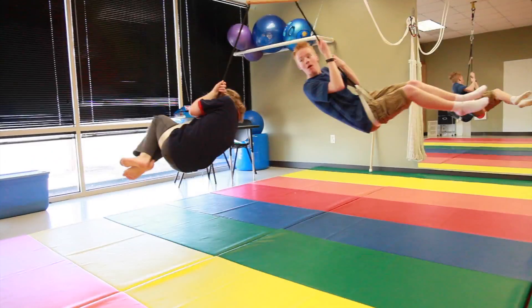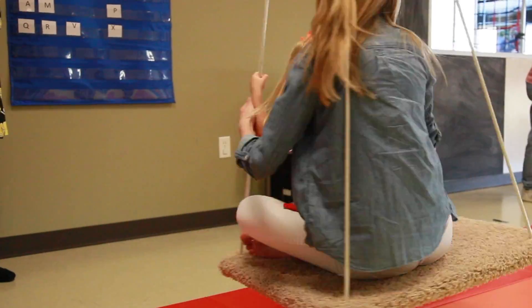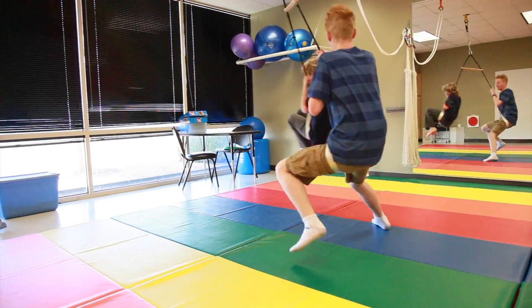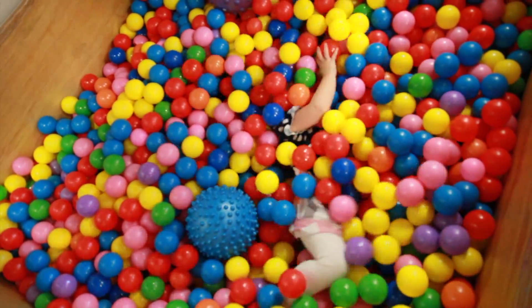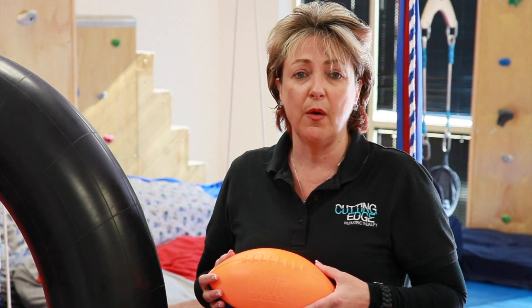Welcome to our treatment gyms. Here at Cutting Edge, we try to make the environment therapeutic, but it also needs to be a little bit fun because our occupation and occupational therapy is play. So we have all of the state-of-the-art equipment here, including swings, slides, rock climbing walls — you name it — everything to make this environment therapeutic, but also to make it fun for your kiddos.